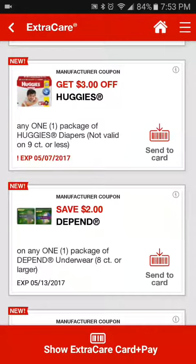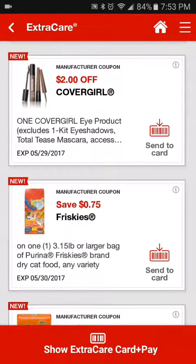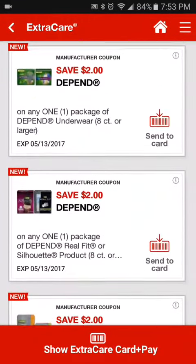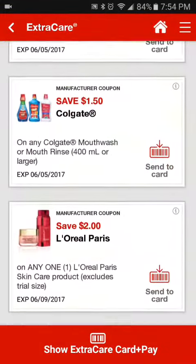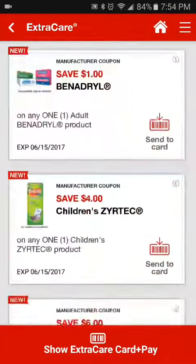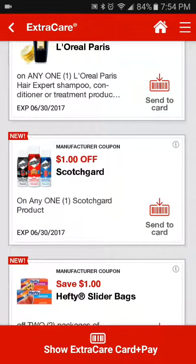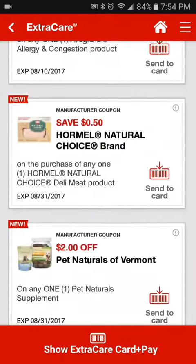...of course, kind of like CVS, you cannot stack regular manufacturer coupons with these, as these are manufacturer coupons. So I have the three dollars off one Huggies, and I noticed I had two of the one dollar off L'Oreal — this one expires June 9th and this one down here expires June 30th. So it's essentially like Walgreens — you can load these to your card and use them at checkout.